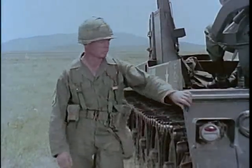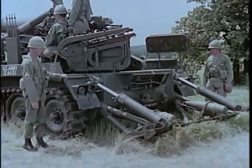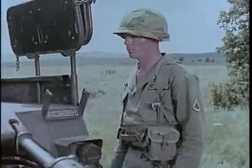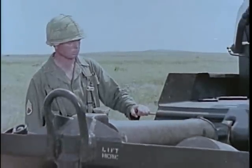Hydraulic operation of the recoil spade and suspension lockout system, which stabilizes the weapon for firing, reduces its emplacement time to 2 minutes, greatly enhancing its mobility from one firing position to another.